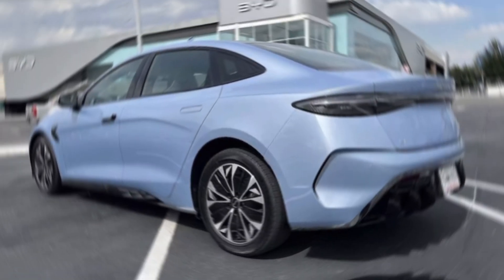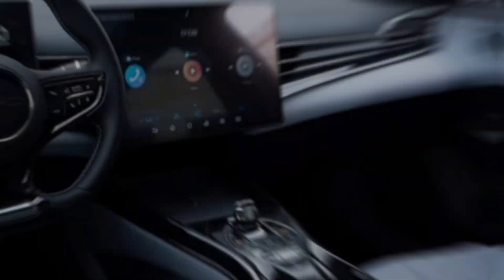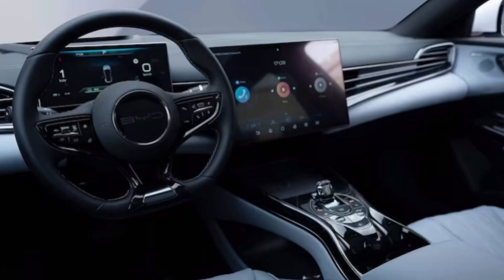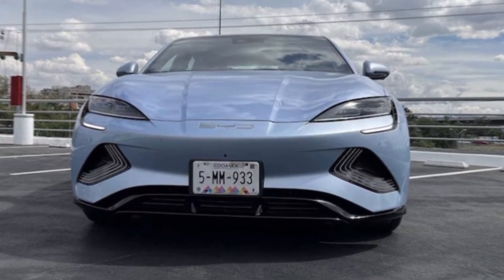BYD doesn't skimp on tech inside. You're greeted by a panoramic digital cockpit with a giant 15.6-inch touchscreen controlling everything from climate to driving modes. And the battery is integrated into the car's chassis, making it stiffer and potentially safer — imagine your phone case protecting your phone, but for your car. Crazy, right?